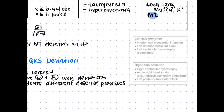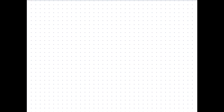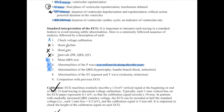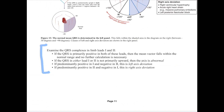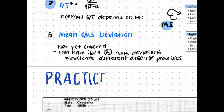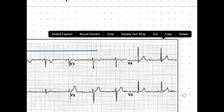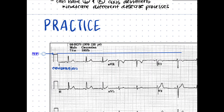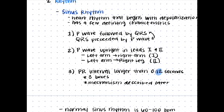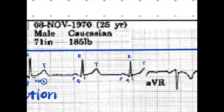Another thing I love about Notability is that you can take images directly from whatever you want and paste them into your notes. You can see I just copied an EKG into my notes and now I can annotate it and draw over it. This is really great practice and helps me visualize things a lot better — sometimes you can just look at images but it's a lot easier to make sense of them when you can manipulate them as well.